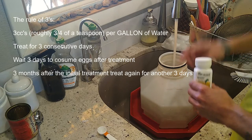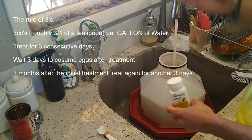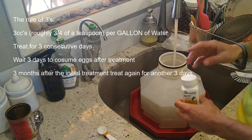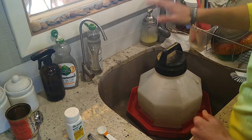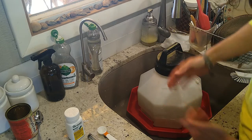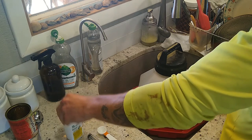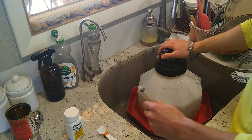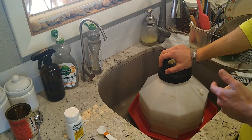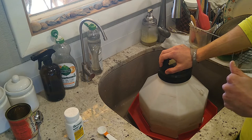To summarize: three cc's per gallon of water, treat for three days, wait three days to eat the eggs, then wait three months and treat again for three days. So I've got two gallons of water — I went slightly over two gallons to avoid overdosing — with six cc's of medicine. I'll take this out to the girls and then we'll talk about some natural preventative stuff you can do at home to stop gapeworm before it happens.